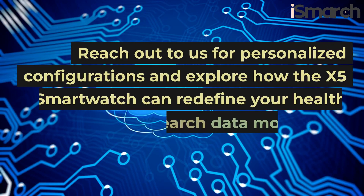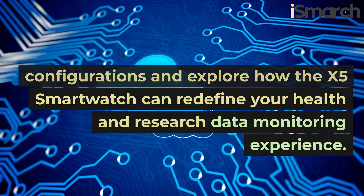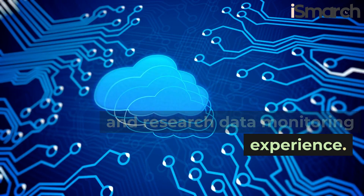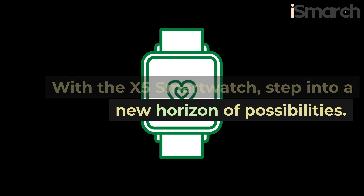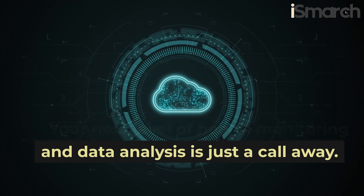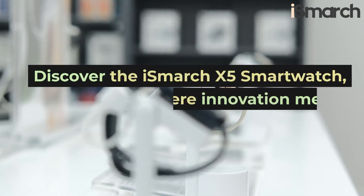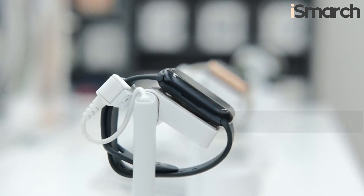Reach out to us for personalized configurations, and explore how the X5 smartwatch can redefine your health and research data monitoring experience. With the X5 smartwatch, step into a new horizon of possibilities. Your next level of health monitoring and data analysis is just a call away. Discover the iSmarch X5 smartwatch, where innovation meets sophistication.